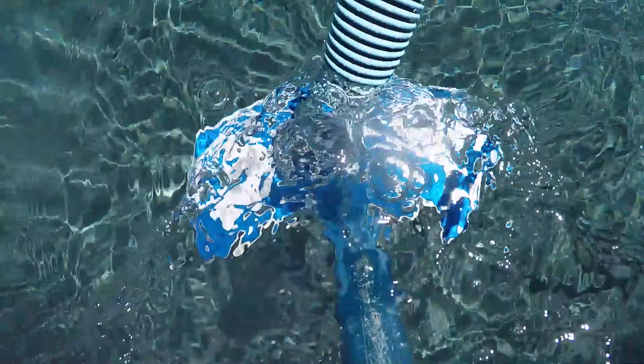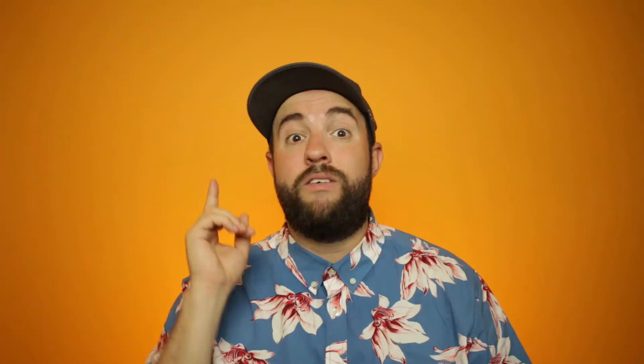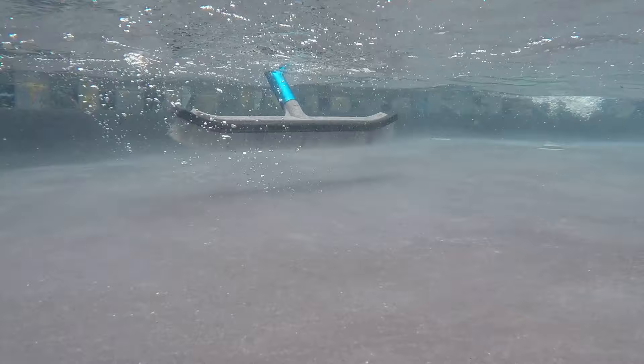Once the bugs are out, you need to vacuum the pool. You actually need to manually vacuum the pool — not use your automatic pool cleaner — to make sure you pick up as much sediment and debris as possible from the water and the pool surfaces. Remember to vacuum to waste to keep the dirty water from going right back into your pool. You can watch our video on how to vacuum a pool for more details.